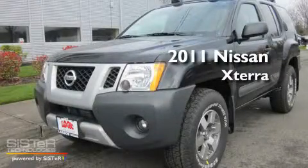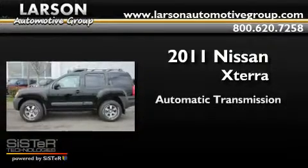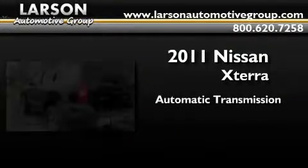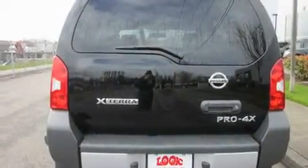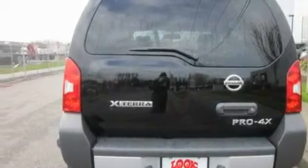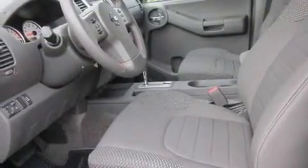This is a brand new 2011 Nissan Xterra. This SUV has an automatic transmission and a 4.0L V6. Its top features include air conditioning, cruise control, steering wheel mounted controls, a CD player, traction control, a rear window defroster, and alloy wheels.